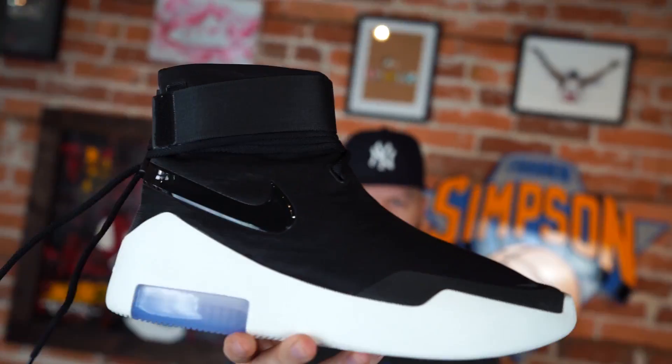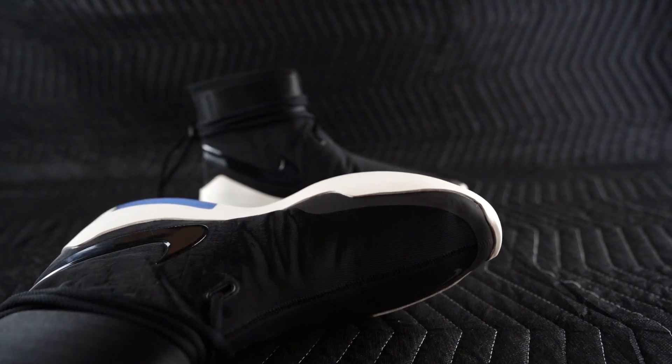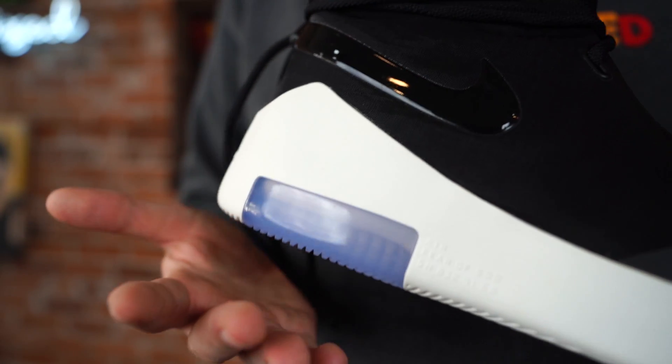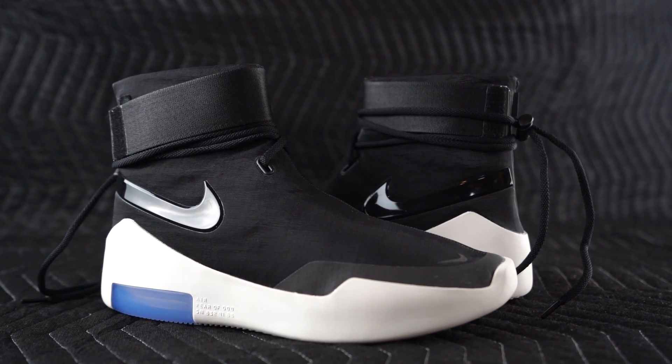We did a video on the Fear of God 1 already — this is a little bit of a different variation of that sneaker. People were asking to see these. The light bone colorway releases pretty soon, but this model is called the Shoot Around, and I personally don't like them as much as just the plain Fear of God 1.